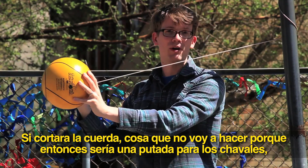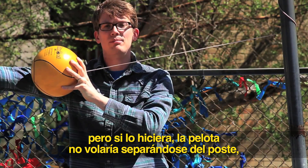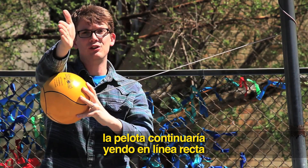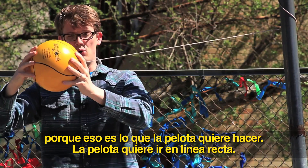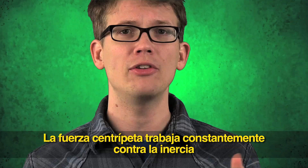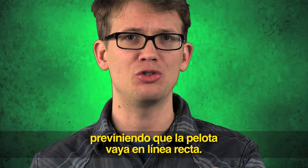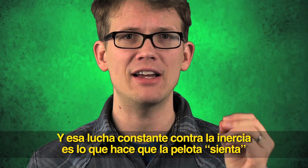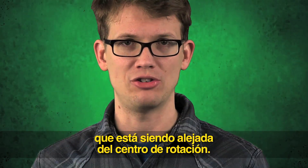If I cut this string — which I'm not going to do because that would be mean to all the children — but if I did, the ball wouldn't fly straight out away from the pole. The ball would continue going in a straight line, at a 90-degree angle from the pole, because that's what the ball wants to do. The centripetal force of the rope constantly works against inertia by keeping the ball from traveling in a straight line, and that constant fight against inertia is what makes the ball feel as if it's being pulled away from the center of rotation.